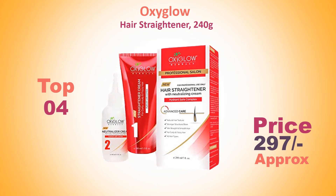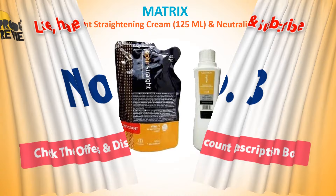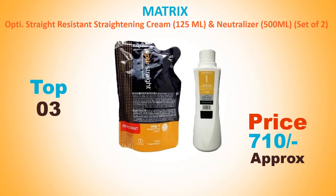Number 4: Oxy Glow hair straightener, 240 grams. Approach price: 297 rupees. It is a technologically sophisticated advanced treatment suitable for all types of wiry and curly hair. It acts against harmful UV rays, heat, and blow drying.